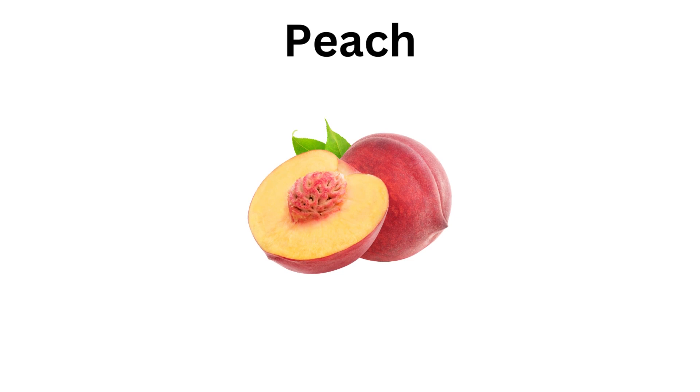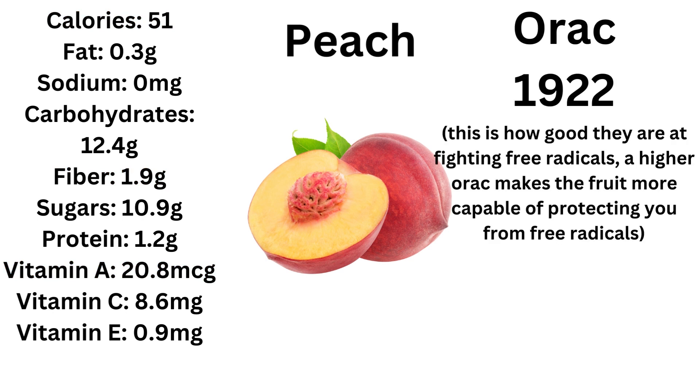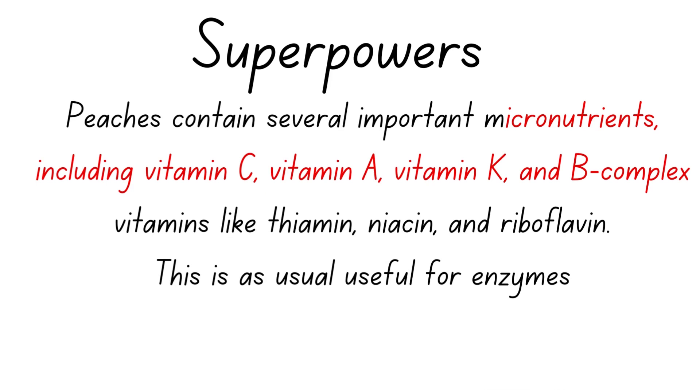The next fruit is my favorite one: peaches. They have average values — 51 calories, some fiber, vitamin A and C — but beyond that, they're not really great. They average in everything. Their ORAC is average, their micronutrients including vitamin C, A, K, and B complex are not great in anything.